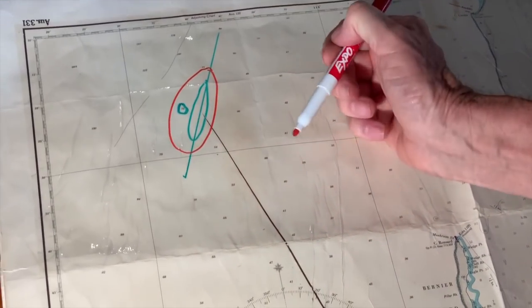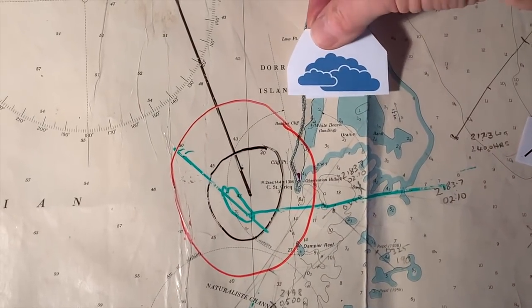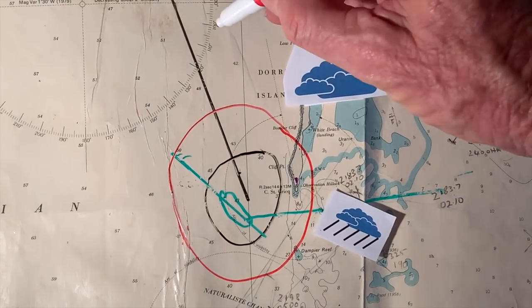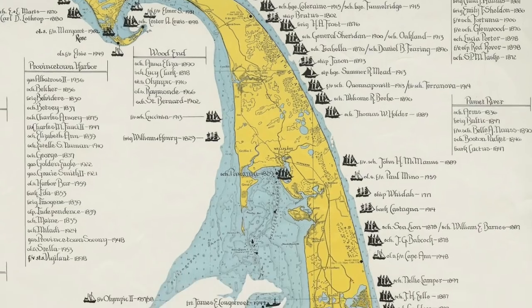But bad weather changes everything. Sun sights are not as accurate in a small yacht in a heavy sea, and dead reckoning is less reliable with variable winds. Heavy cloud can obscure the sun and bad visibility can prevent a fix from the shore. Traditional navigation can leave you many miles out of position — there are hundreds of wrecks littering our coastline and I didn't want to be one of them.